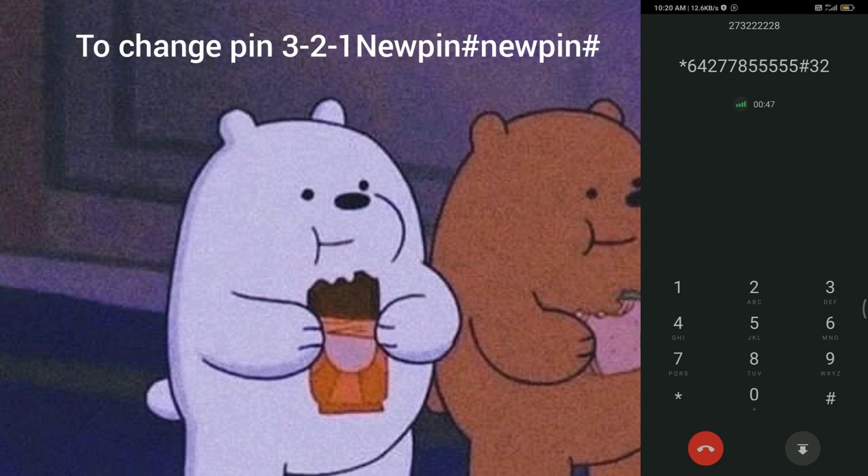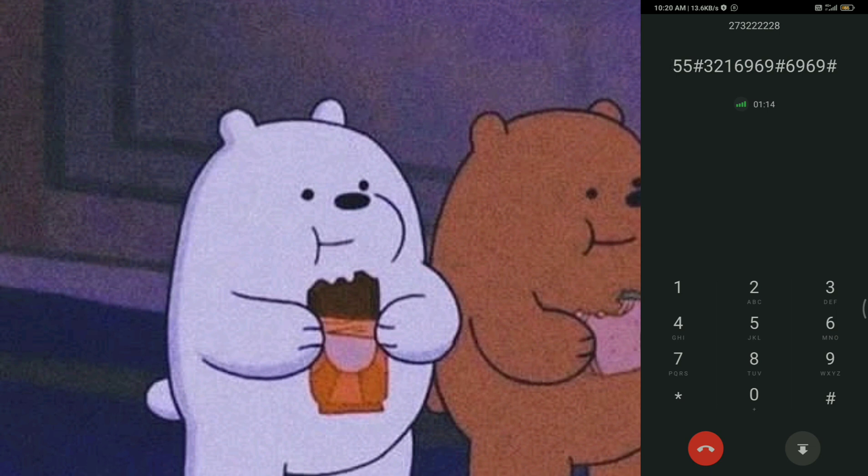Security options. To change your pin, press 1. To change your fast login feature, press 2. Please enter a new pin that is between 4 and 10 digits long. When you're finished, press hash. To confirm, please enter your new pin again. Your pin has now been changed.